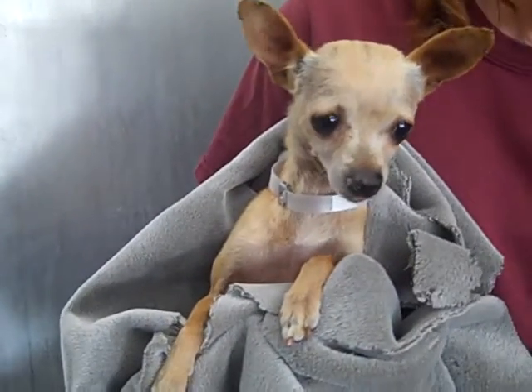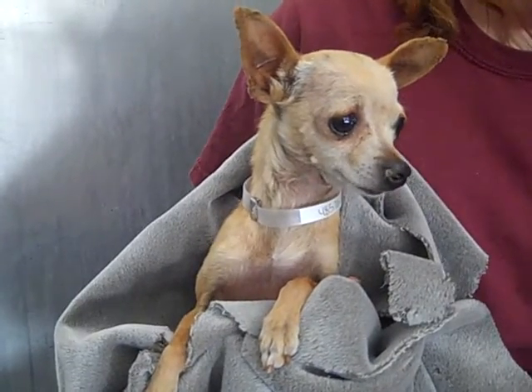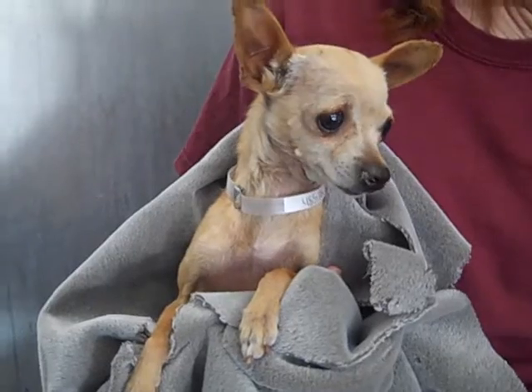This adorable little girl's name is Layla. Her ID number is A4853811. Layla is a four-year-old spayed female tan Chihuahua.